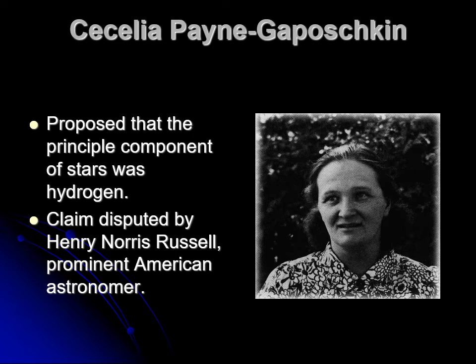What Payne realized was that possibly all stars were made of the same kinds of things with minor differences. She proposed that stars were mostly made of hydrogen and helium. There's not a huge amount of hydrogen seen in the spectrum of the sun or other stars, but that was her claim. Henry Norris Russell, the premier American astronomer, basically said she didn't know what she was talking about. But he was wrong — she knew exactly what she was talking about. Stars are mostly made of hydrogen.